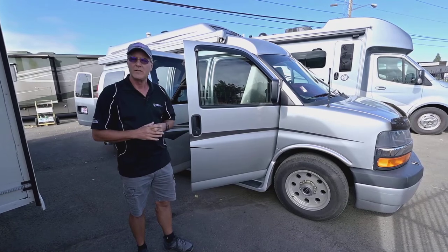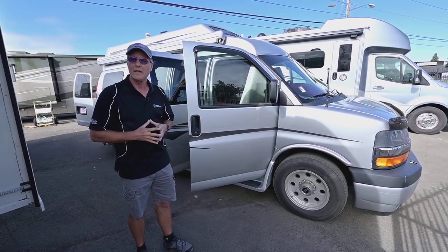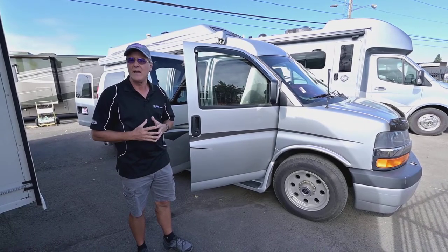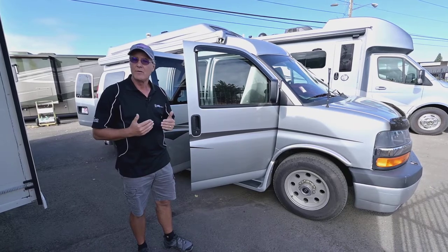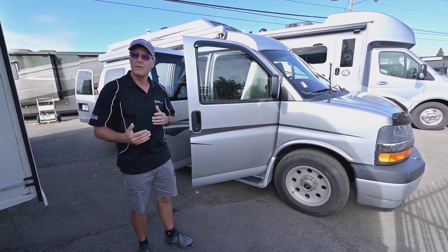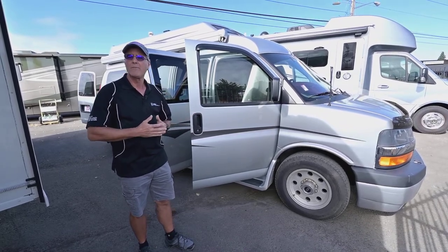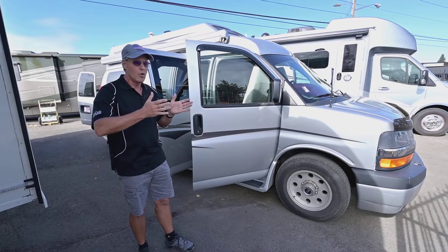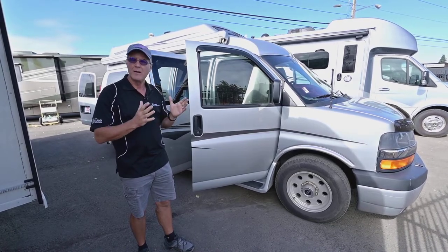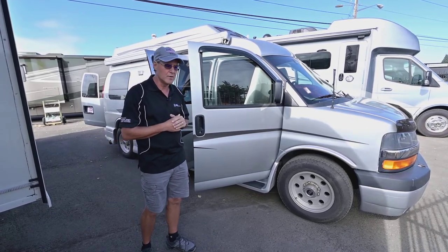It is fully self-contained so you'll be able to enjoy that. It's a Pleasure Way called the Lexer, and it does have a power sofa in the back — I'll show you some of those features on the inside. It also has easy access to the bathroom where you can shut the door and use the restroom without blocking off the front from the rear, like some older camper vans required. Pleasure Way does theirs very nicely.